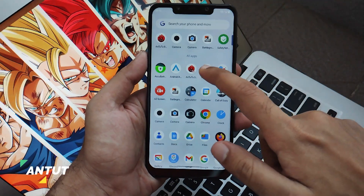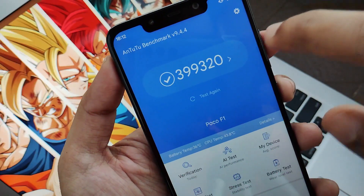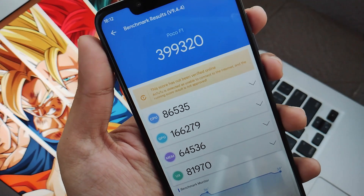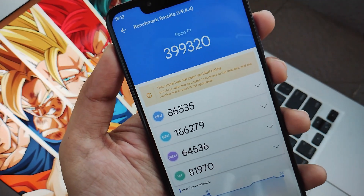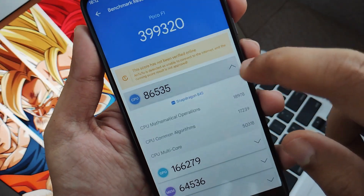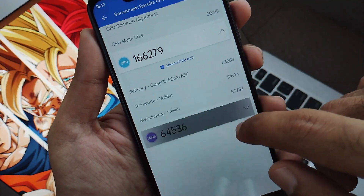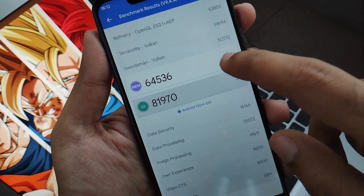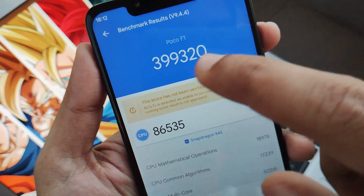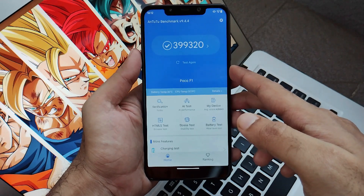Now let's talk numbers — the Antutu score. This ROM scores a whopping 399,320 on Antutu. This score is currently the highest among all Android 13 ROMs, thanks to the Snapdragon chipset and performance parameters in terms of hardware. While I don't rely too much on benchmark numbers, this score is really amazing and makes us believe this ROM is built differently and holds much more potential.